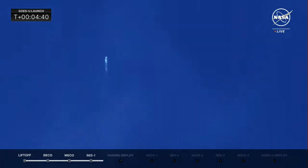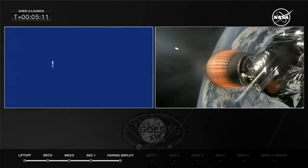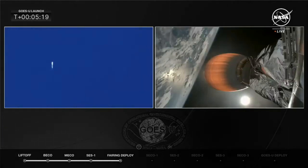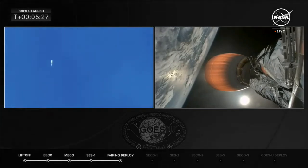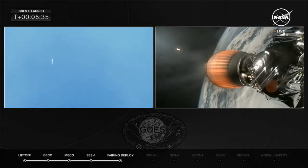The fairings are brand new for the GOES-U mission. They will fall back to Earth and be recovered by the recovery ship, Doug, but SpaceX will look to reuse those fairings on a future flight, along with the side boosters, coming back to Earth to land on landing zones one and two. On the right side of your screen, that is the MVAC engine on the second stage continuing to burn as it makes its way into the correct orbit to drop off GOES-U later today.